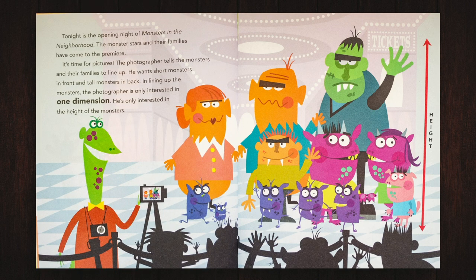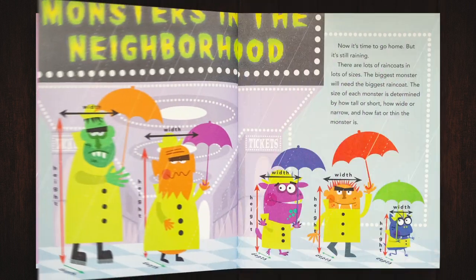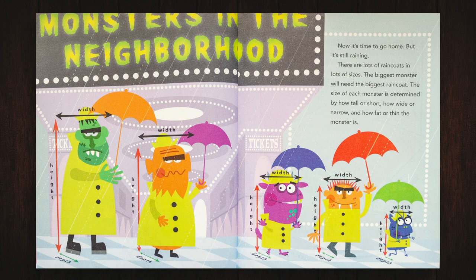Tonight is the opening night of Monsters in the Neighborhood. The monster stars and their families have come to the premiere. It's time for pictures! The photographer tells the monsters and their families to line up — short monsters in front and tall monsters in back. In lining up the monsters, the photographer is only interested in one dimension: the height of the monsters. It's starting to rain! The photographer puts away his camera. The monsters rush to get inside, but the door is not made for monsters. Some are too tall to get through, some are too wide. The door frame has two dimensions: height and width. Now it's time to go home. There are lots of raincoats in lots of sizes. The biggest monster will need the biggest raincoat. The size of each monster is determined by how tall or short, how wide or narrow, and how fat or thin the monster is.